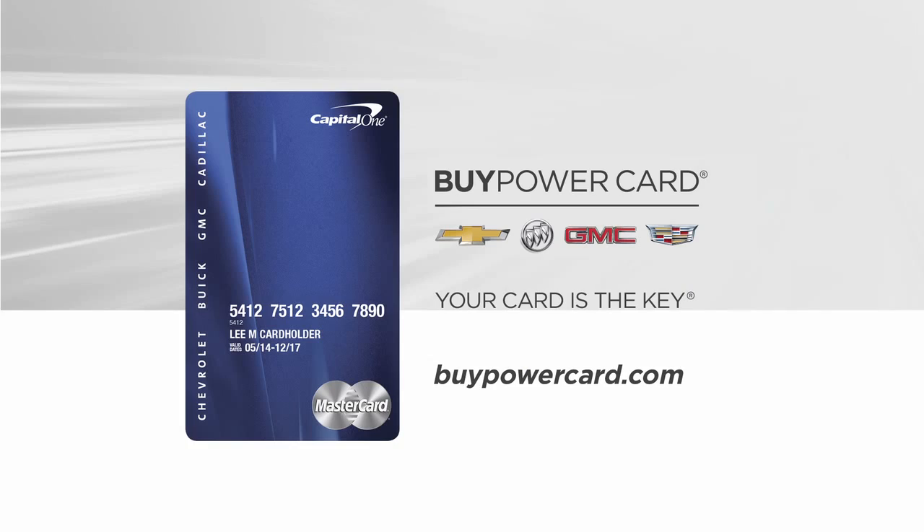This episode of Breaking Trail was brought to you by the Buy Power Card from Capital One. Every purchase brings you closer to a new Chevrolet, Buick, GMC, or Cadillac vehicle.